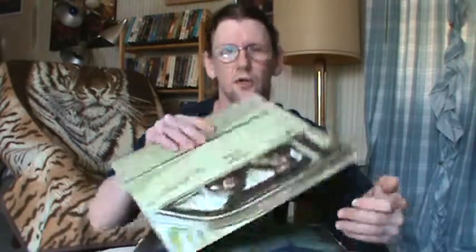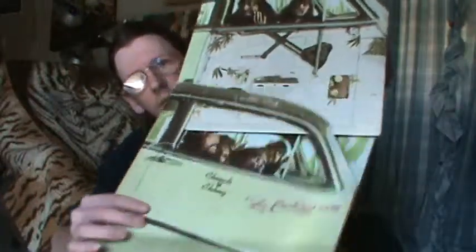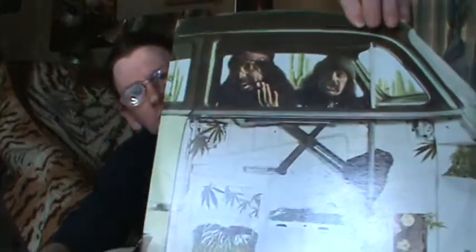Here's a classic — somebody posted one last night in the video. It's the Cheech and Chong 'Los Cochinos' album. That's really neat — the packaging they did on that.